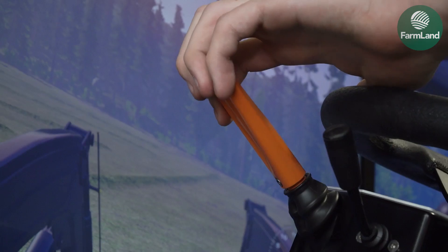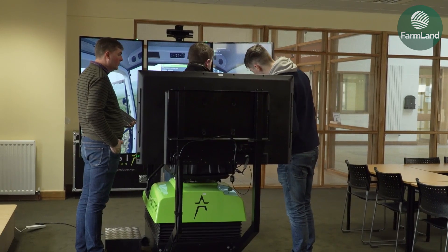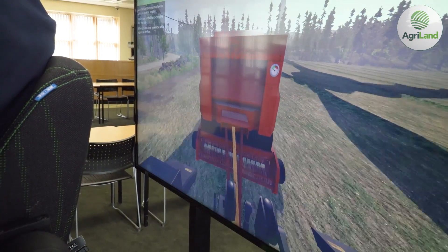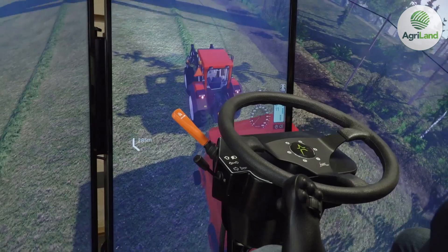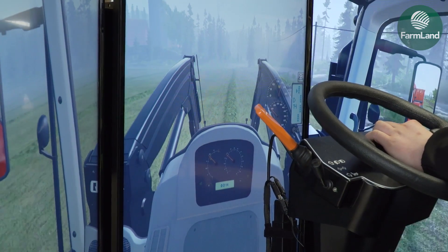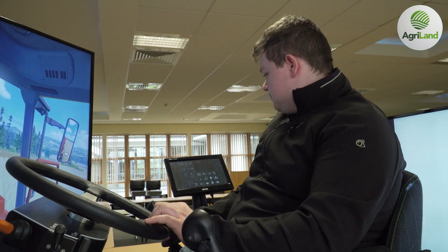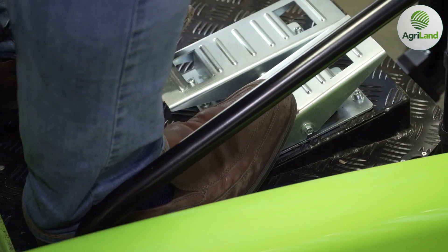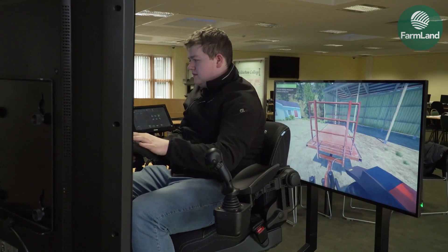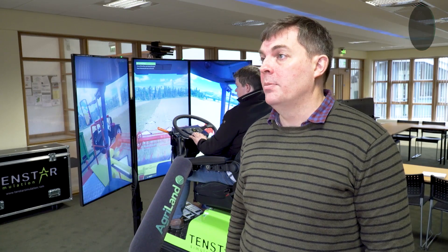As operator skills improve, students move on to more complicated tasks before graduating to the outdoors. Students on the advanced machinery course are expected to have a high level of skill, and the simulator includes other equipment such as the combine, balers, and mowers. For example, if a student engages the 1,000-speed PTO instead of the 540 on the baler, they'll damage the baler and their session will end. Other tasks include hitching on and off trailers, with full hitch control — raising and lowering the arms to drop off and pick up a trailer.